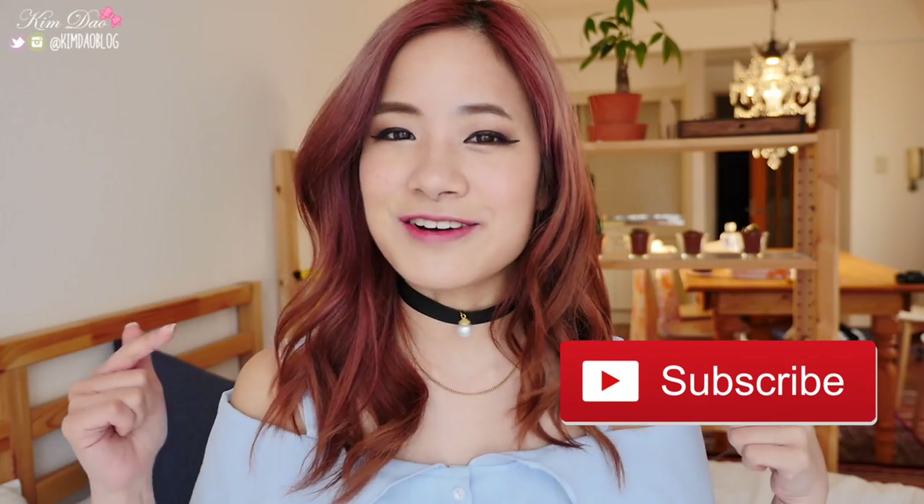That is it for this video. Hopefully you guys enjoyed it and found it helpful. If you know of any other hair care products you can recommend, let me know in the comments below because I'd love to try out more. Also let me know if you have any other video requests. Subscribe to this channel if you haven't yet, thumbs up if you enjoyed, follow me on my social media and my vlog channel which I'll link below. See you guys in the next video. Bye!